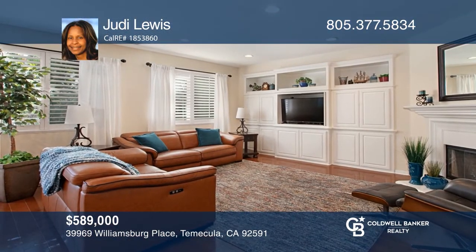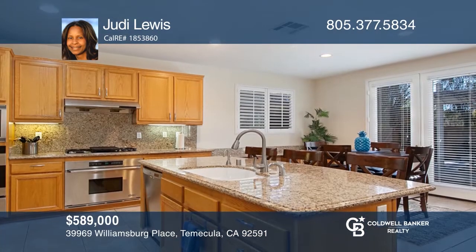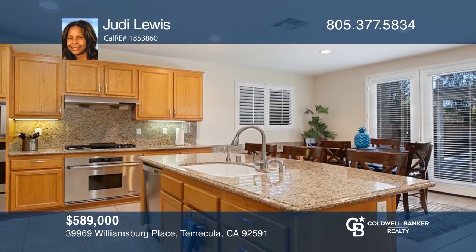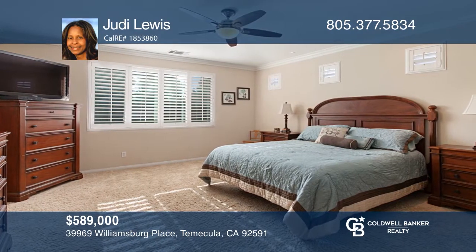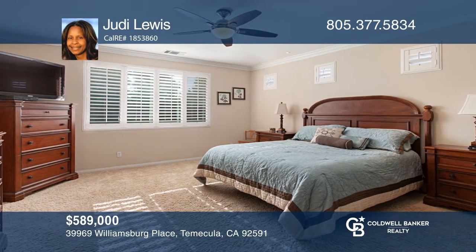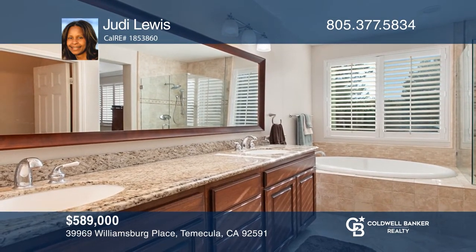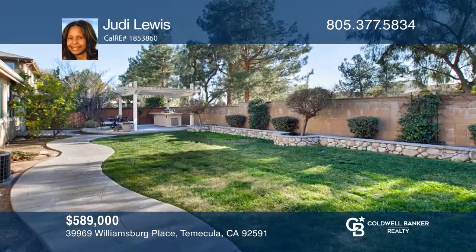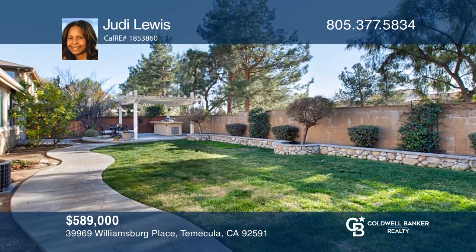Welcome to the beautiful Harvest and Lake community, a highly sought-after community in Temecula. This single-story home offers three bedrooms and three baths. Bring your inner chef to this gourmet kitchen with expansive countertops opening up to the great room. You will enjoy privacy while entertaining guests in your backyard with a built-in grill. Contact Judy Lewis for more details.